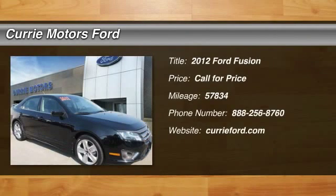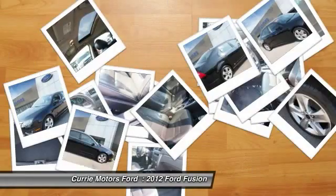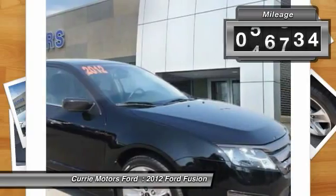The 2012 Ford Fusion — you can have both. Impressive power and great economy in a Fusion. This vehicle has less than 60,000 miles.